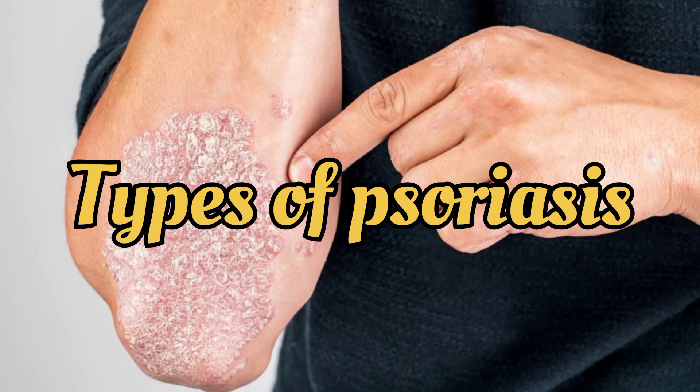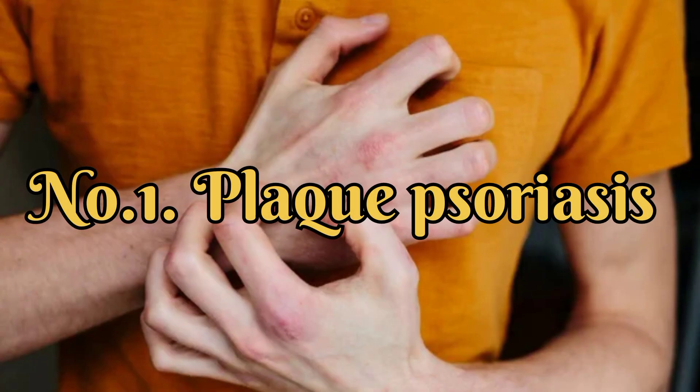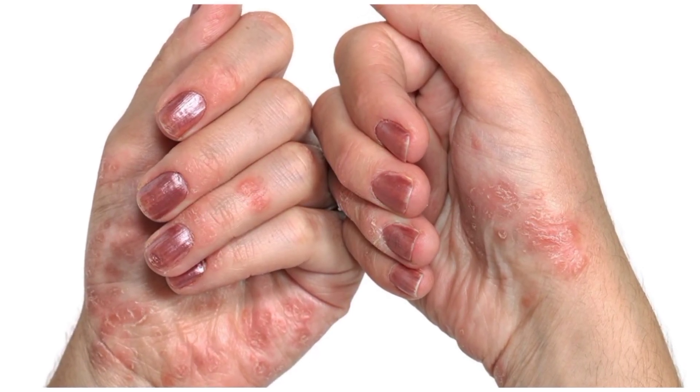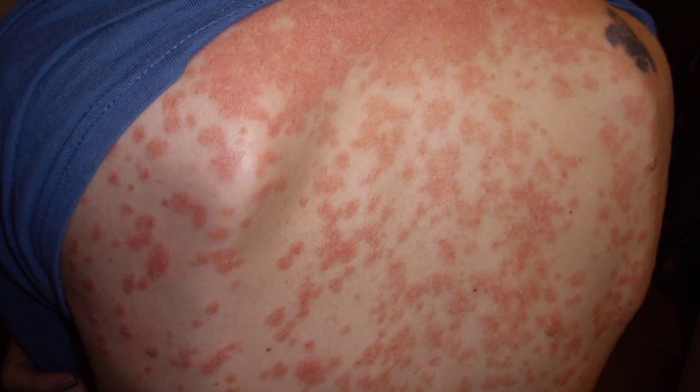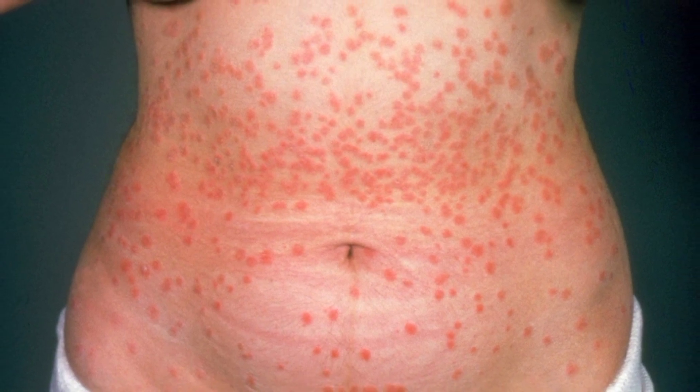There are several types of psoriasis, each with different characteristics. Number 1: Plaque Psoriasis — the most common type, characterized by raised, red patches covered with silvery scales. Number 2: Guttate Psoriasis — presents as small, dot-like lesions, often triggered by bacterial infections.